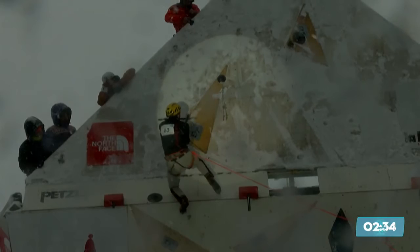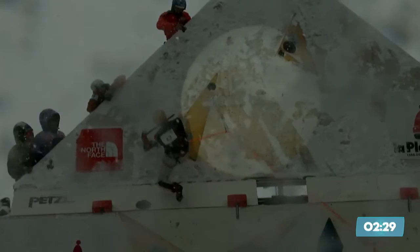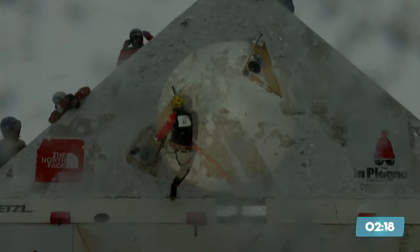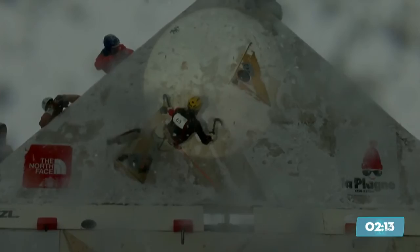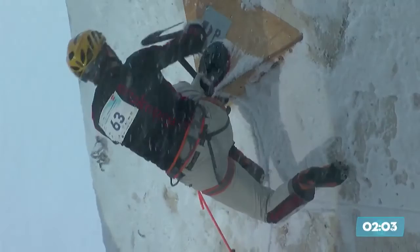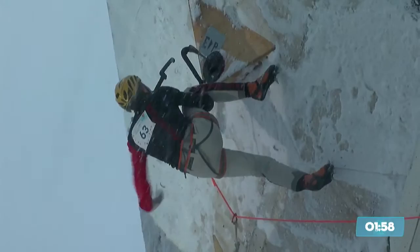Nikolai Kuzovlev moving up now to the apex of that triangle. Just a few moves separate him and the gold medal position. Tricky next move — we saw the others really trying to find the right position. He still has so much time to spare. Kuzovlev matches in with that left hand, big reach up and right to the top hand — there it is, the bottom left hand side of that wooden volume. Another excellent move. Ladies and gentlemen, Nikolai Kuzovlev with 1 minute and 58 seconds on the clock has only got two more moves to make to top this route.